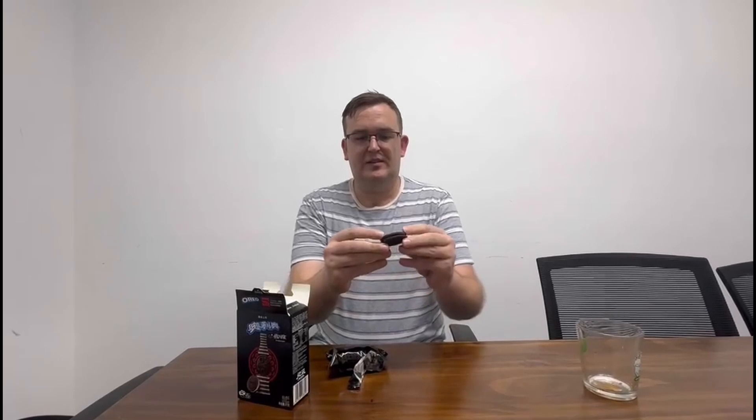Next, we're going to try the Oreo Coca-Cola cookie. I was reading online that there are two versions — one with a dark cookie on the outside and one with a red cookie on the outside. I think this looks like it's just going to be the dark one, but we'll open it up, give it a try, and see if this is also a buy, a try, or just completely stay away from. And you can see there's Oreo and then there are the Coca-Cola bottles on the back.